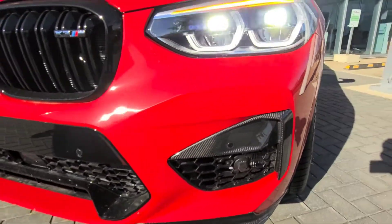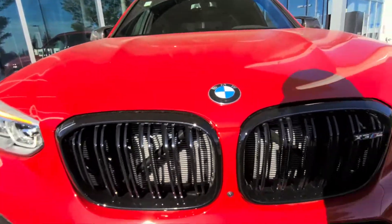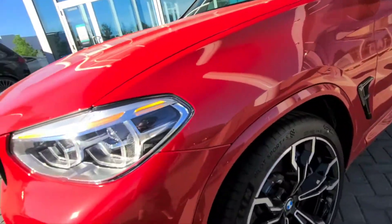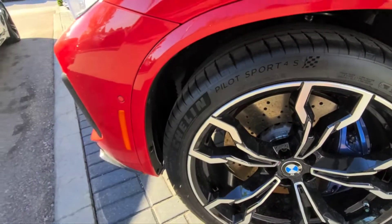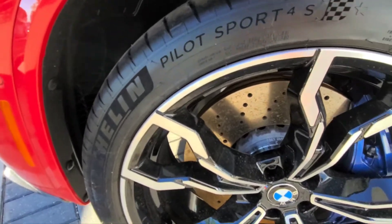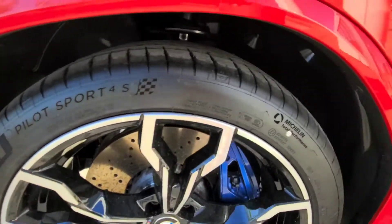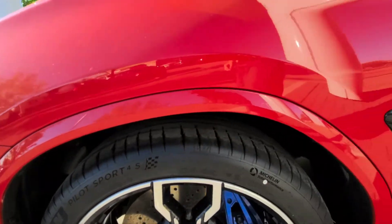There's carbon fiber throughout, all M-specific to the vehicle. Blacked-out kidney grills, and pretty much this whole front section is blacked-out with a bit of carbon fiber. Side parking assist sensor, as well as 20-inch aluminum alloy wheels — black-painted and polished. You've also got drilled-slotted brake discs with blue M brake calipers on Michelin Pilot Sport 4S performance tires.